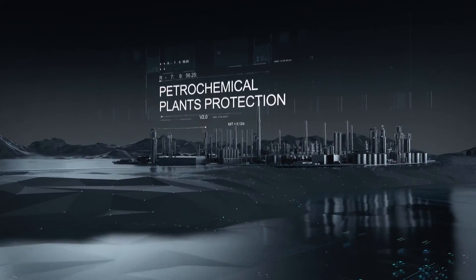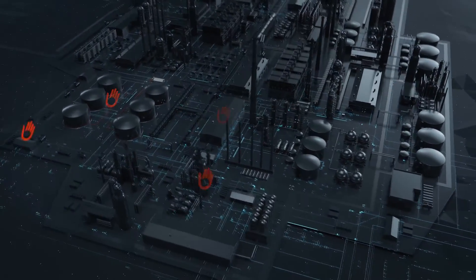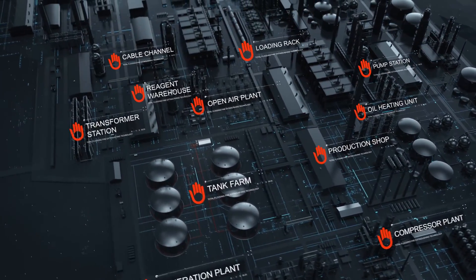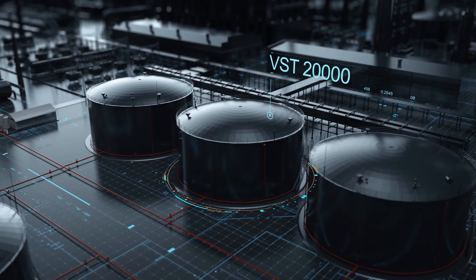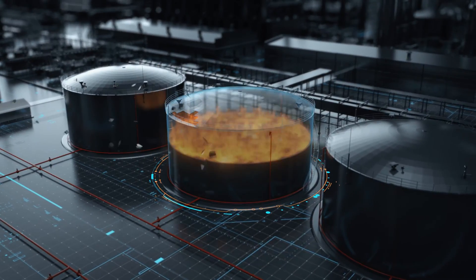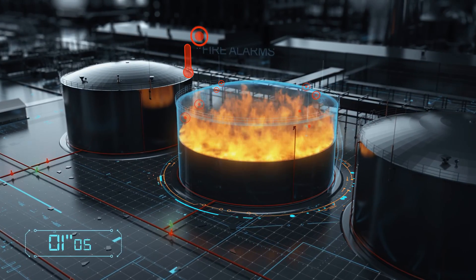Bi-Zone fire suppression systems are able to deliver reliable and comprehensive fire protection of hazardous production facilities. Bi-Zone technology is the world leader in terms of time required to extinguish fires in oil tanks. The system suppresses fire in just 10 seconds, minimizing financial and environmental damage.